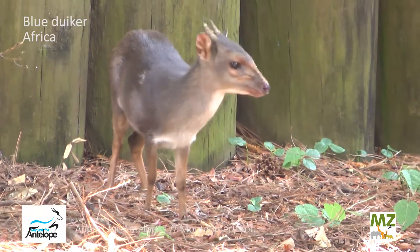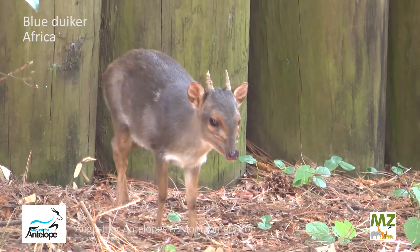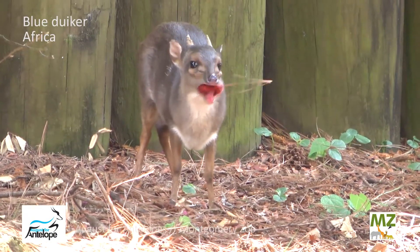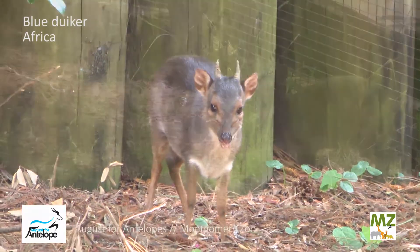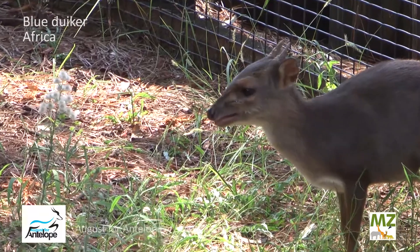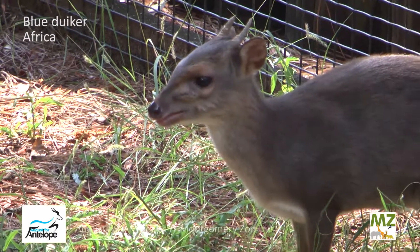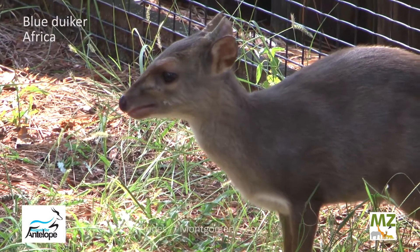A lot of people don't realize — they see something as small as this and think nothing really eats it because it's too small. Well, they do have a number of predators, leopards being their most common predator. But they are also hunted for what's called bushmeat — people will go out into the forest and hunt these guys because they are very abundant. I believe they are considered near threatened by the International Union for the Conservation of Nature, because of human-wildlife conflict where we are fragmenting their habitat, breaking it into a bunch of different pieces. Also deforestation, but mostly bushmeat is their biggest conservation worry.